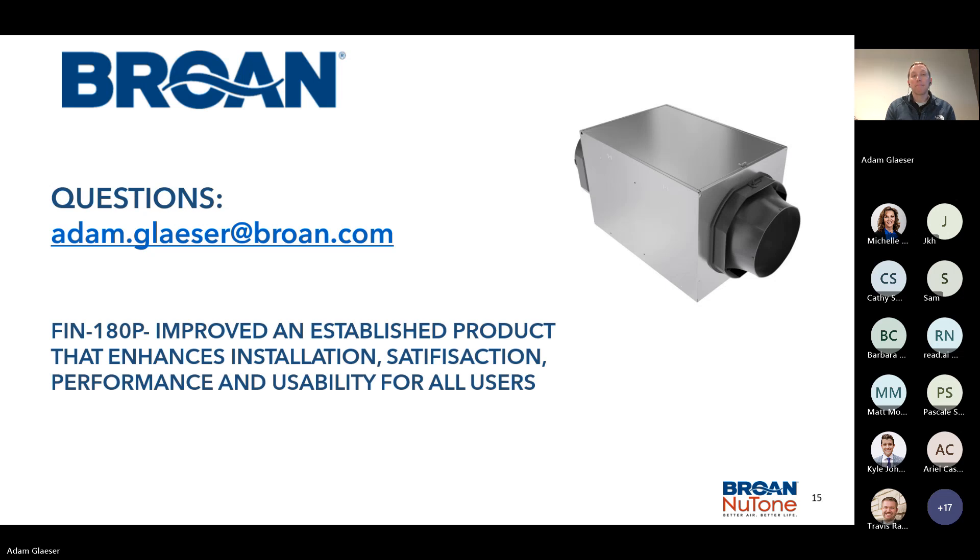Thank you everyone for joining. We appreciate it. We will be sending out a copy of this video to all of you via email. It will also be posted on our YouTube channel at Broan New Tone. We look forward to having you join additional webinars. Keep up to date on our website as well as our social channels for other upcoming events — we have a lot of great things planned throughout the year. Thank you everyone for your time. Really appreciate it. Hope you all have a great rest of your day.